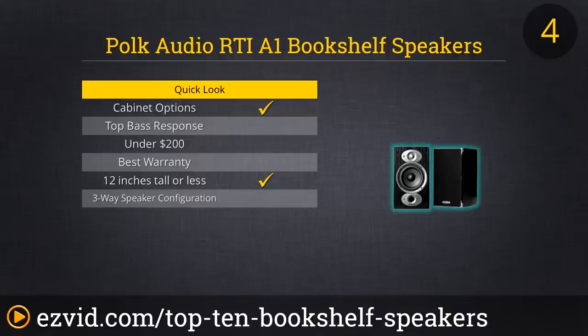Polk is known for their terrific customer service. At just under $300, these speakers combine high quality and affordability.